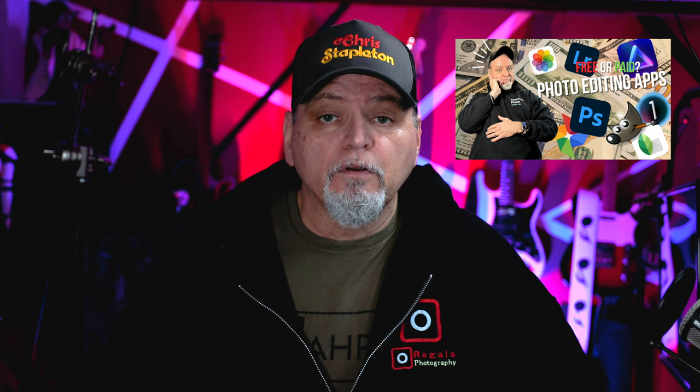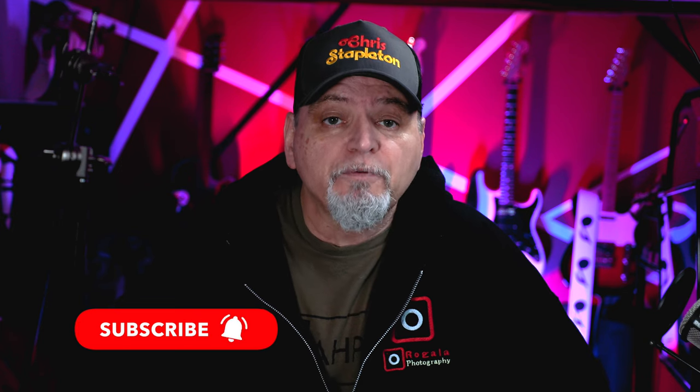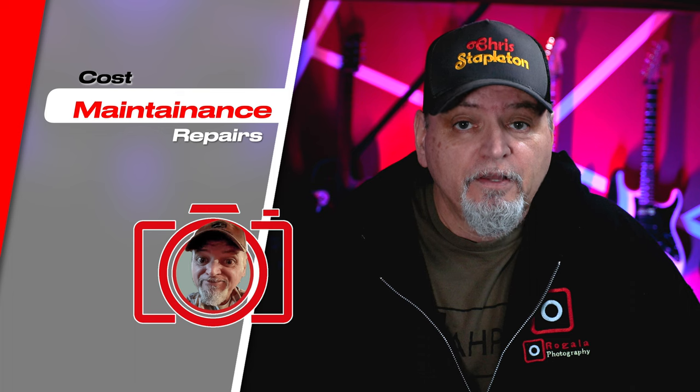I have a video coming out soon about free versus paid editing software. I'll add the link here later on. Please subscribe and ring the bell to be notified when it's posted.